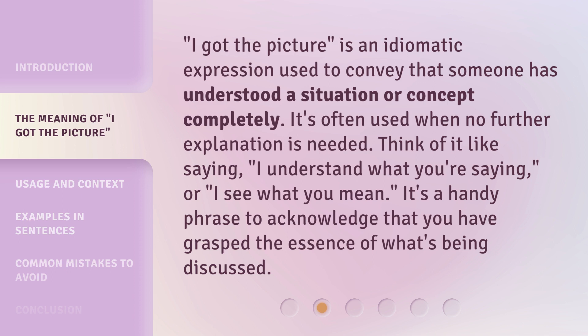'I got the picture' is an idiomatic expression used to convey that someone has understood a situation or concept completely. It's often used when no further explanation is needed. Think of it like saying, 'I understand what you're saying,' or 'I see what you mean.' It's a handy phrase to acknowledge that you have grasped the essence of what's being discussed.